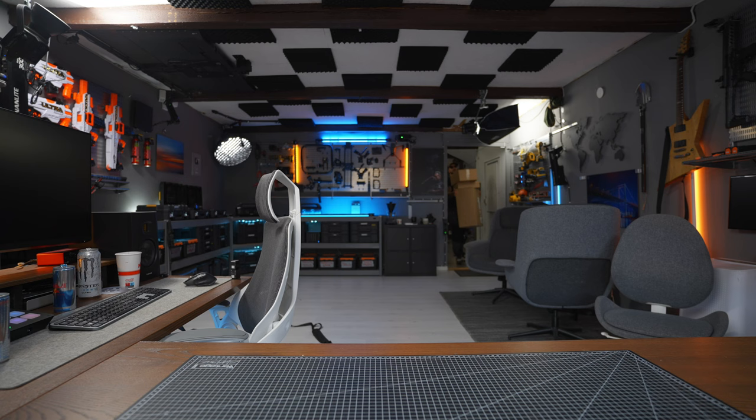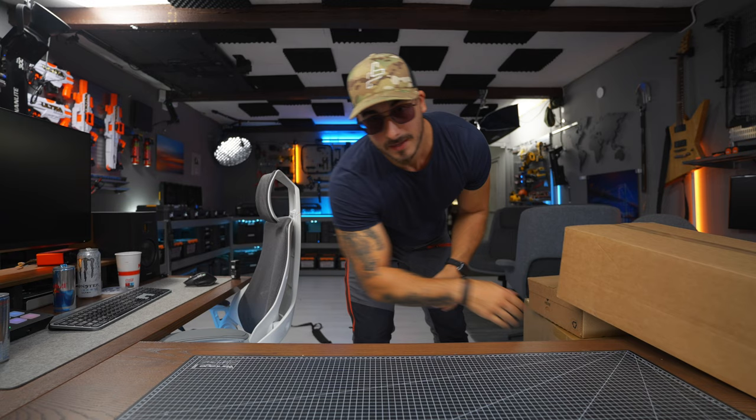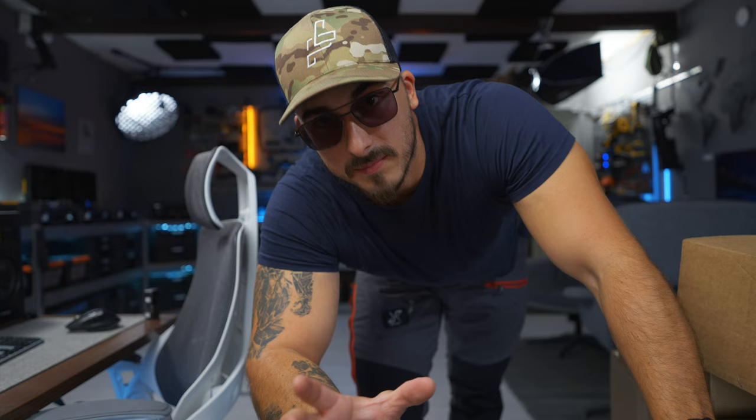Something that will never cease to amaze me is the fact that I woke up this morning in Iceland and then just a couple of hours later I'm right here in my studio as an ordinary day. I don't know about you, but for me that is definitely fascinating.